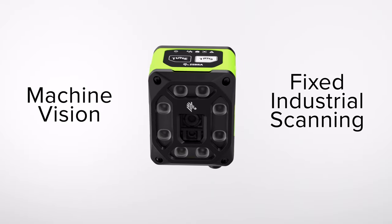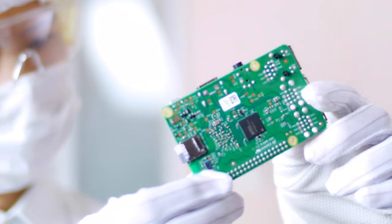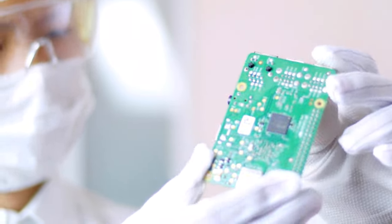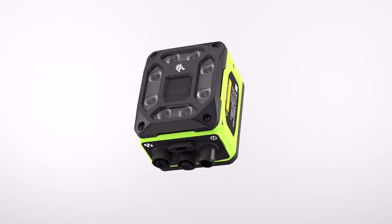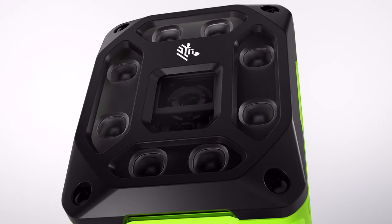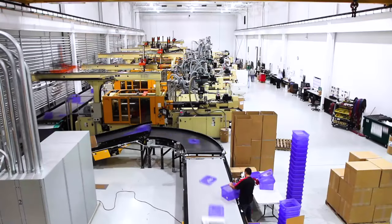Zebra's Machine Vision and Fixed Industrial Scanning Solutions. Built on the foundation of field-proven innovation and inspired by Plant 4.0, Zebra's new Machine Vision and Fixed Industrial Scanning Solutions will transform logistics and manufacturing operations from day one.